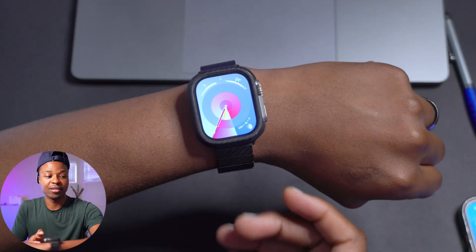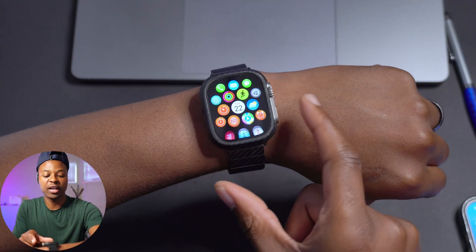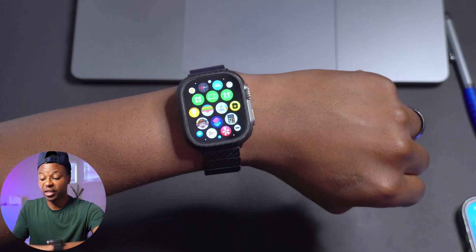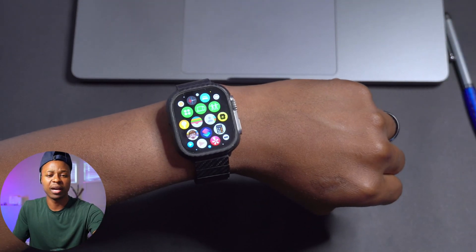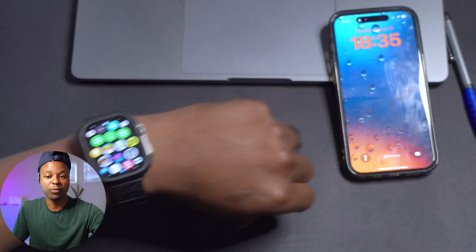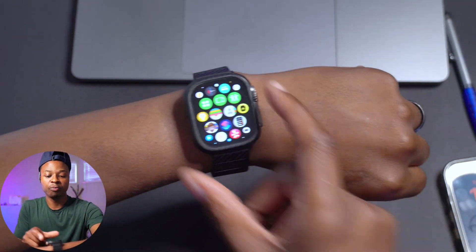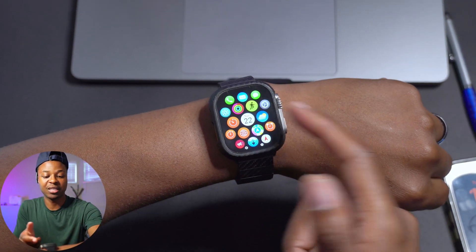There's another fix related to Find My. If you use the Find My application and leave an item behind, you're supposed to get a reminder or notification on your iPhone or Apple Watch that you've left something behind. On the previous update there was a bug that has now been resolved when it comes to Find My items in that application.